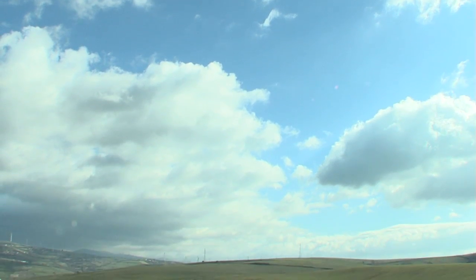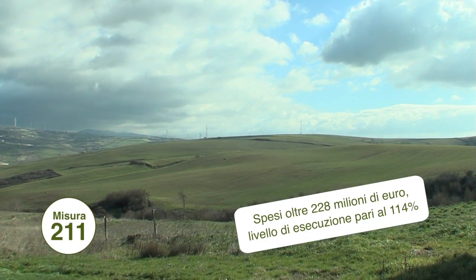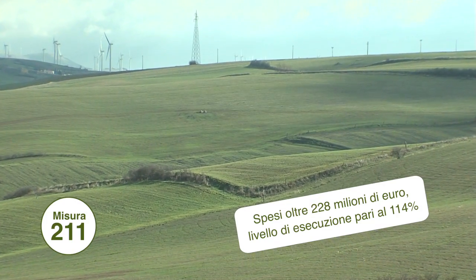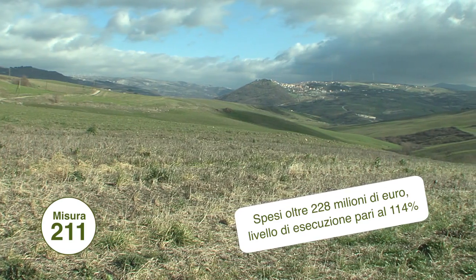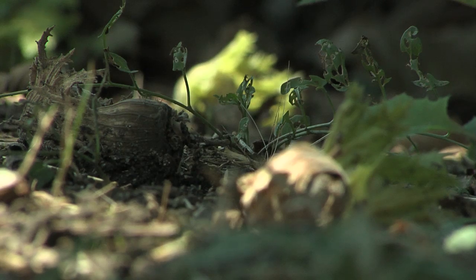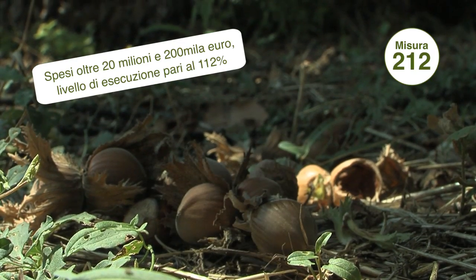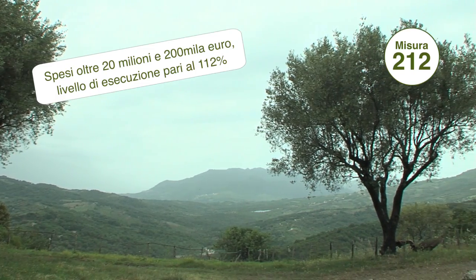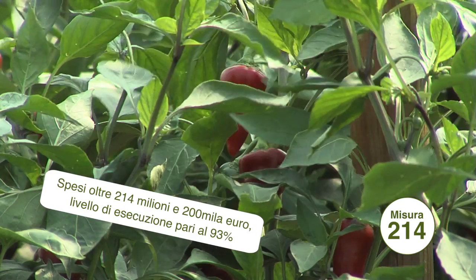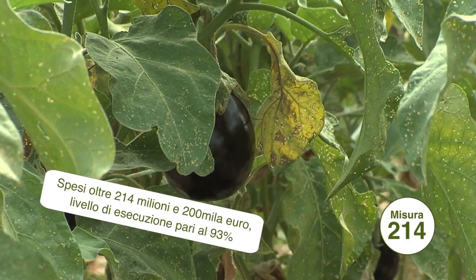Le misure più performanti in termini di spesa sono state la 211, per il sostegno delle imprese agricole che si trovano in zone montane, limitando il fenomeno dell'abbandono delle superfici agricole e garantendo la sopravvivenza delle comunità rurali; la 212, per il sostegno degli agricoltori che operano in zone svantaggiate; e la 214, per gli aiuti agli agricoltori che hanno adottato, per 5 anni, metodi di produzione a basso impatto ambientale.